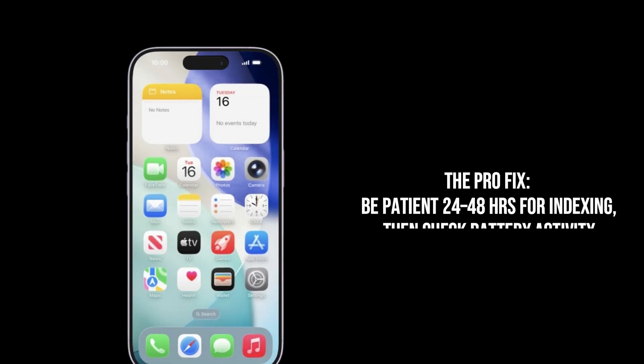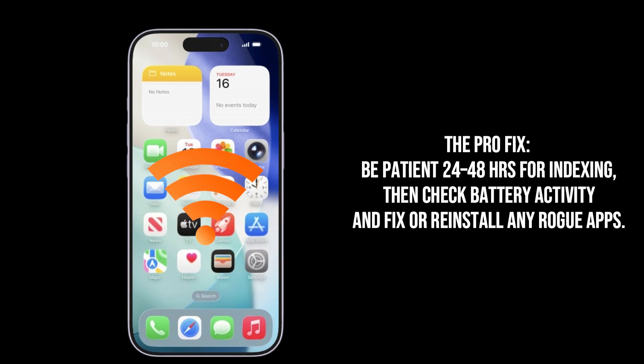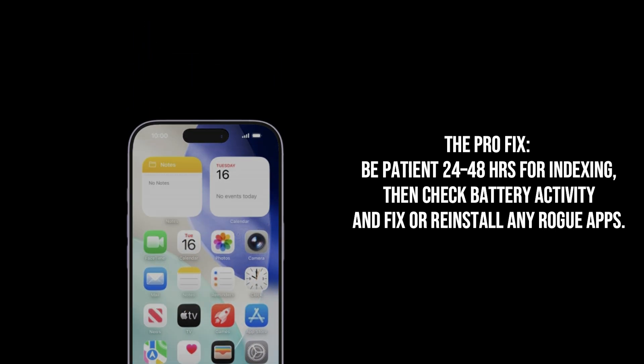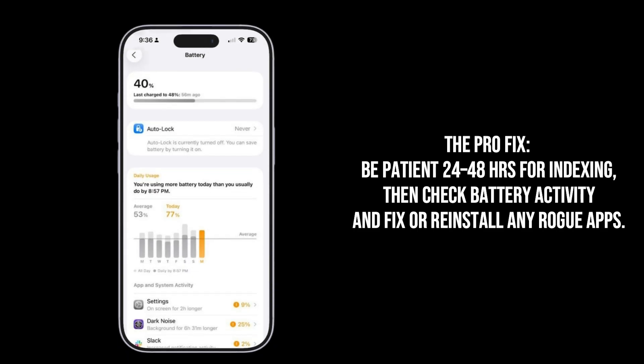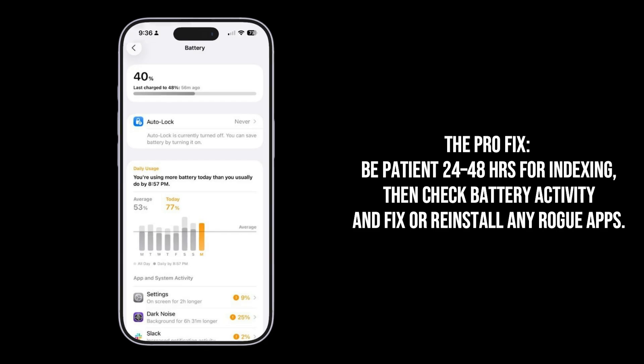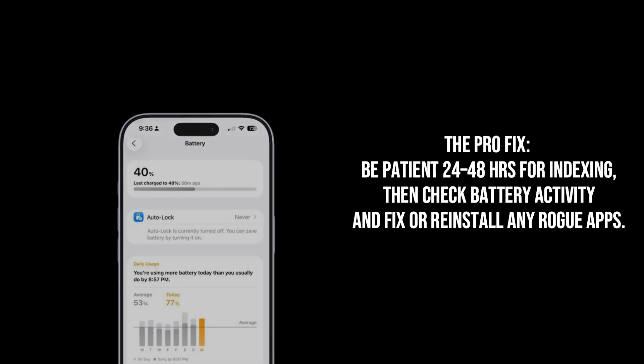The Pro fix: first, be patient. Give your device a solid 24 to 48 hours connected to Wi-Fi to finish this indexing process. Second, check battery activity to look for any rogue apps draining too much power. If you find one, update it, force quit it, or delete and reinstall it.